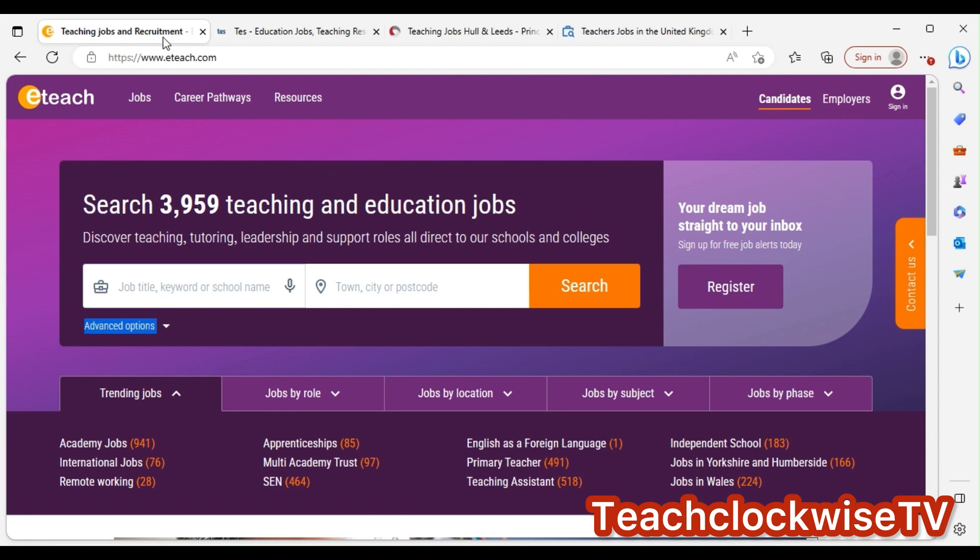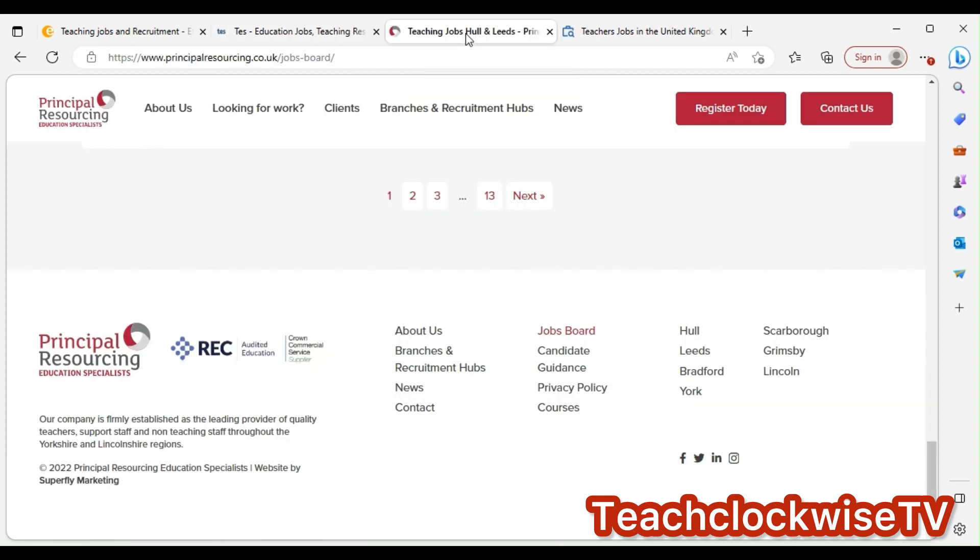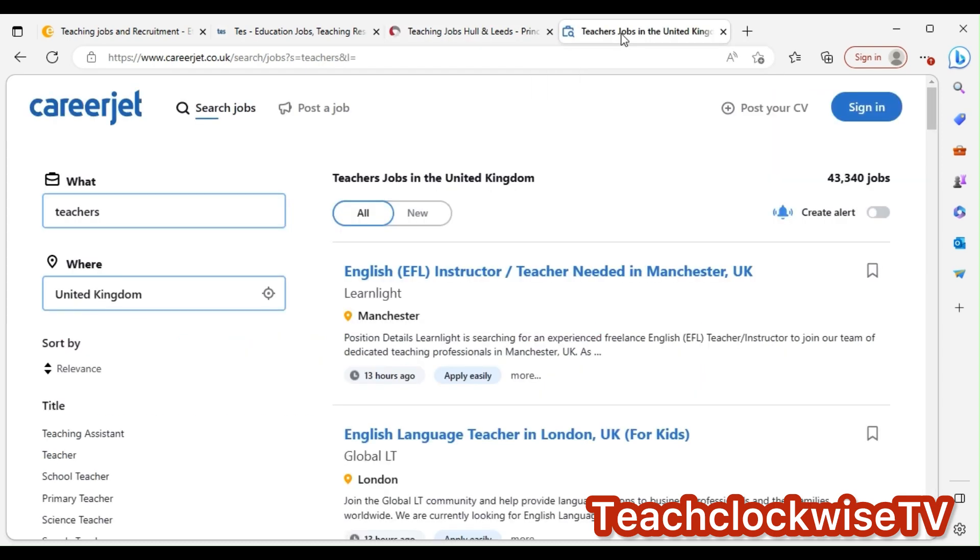So here are some job sites: eteach.com, tess.com, principalresourcing.school.uk, and careerjet.co.uk. I'm going to be showing you guys how to use these sites. Don't forget, on YouTube I'm going to be putting all other sites not mentioned here so that you can start applying. Remember, Google is your best bet.